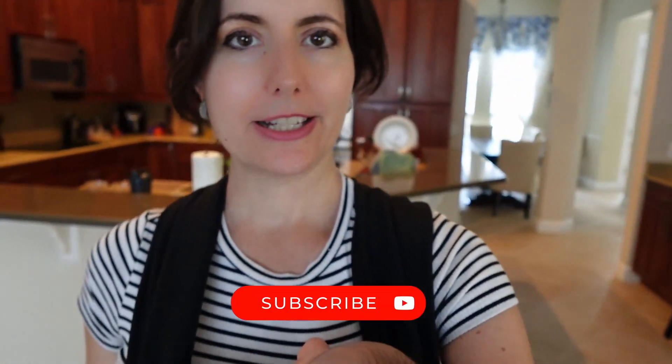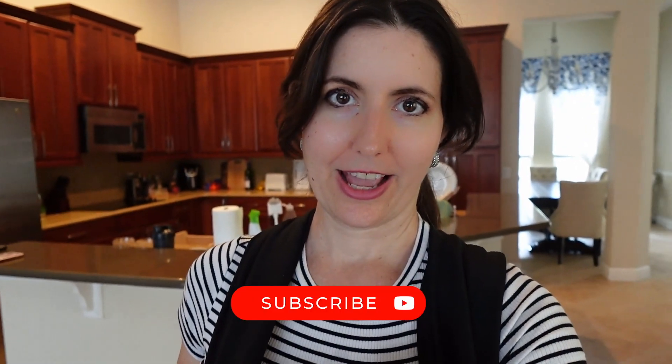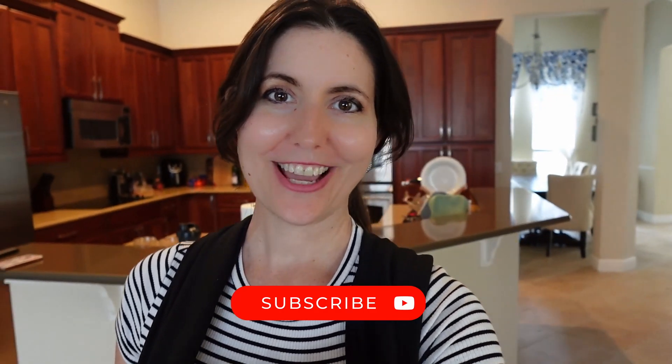Okay friends, this concludes the house tour. Thanks for watching. If you are new to my channel, please subscribe, like, and comment — let me know all the things. And I will see you guys next week. Bye for now.